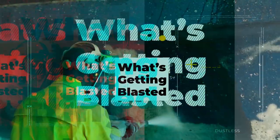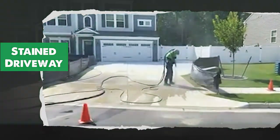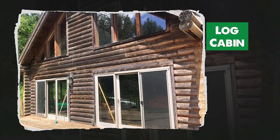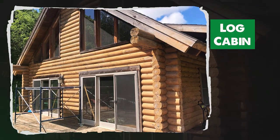Let's see what people have dustless blasted recently. The owner of this home wanted the blue stained driveway to go back to white concrete, and dustless blasting made quick work of it. Weather and time turned this log cabin a bit grungy, but now it's back to beautiful.